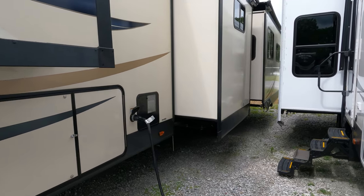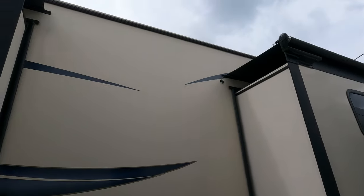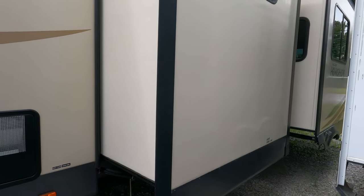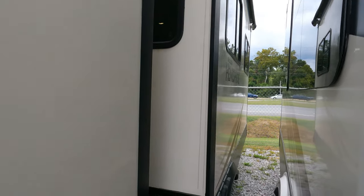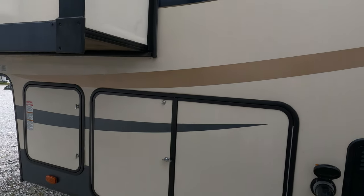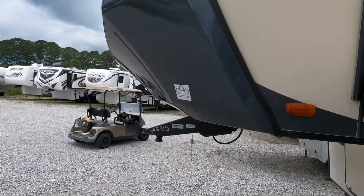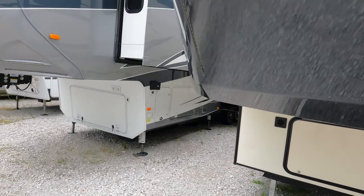It has a 10 gallon DSI water heater that runs off gas or electric. It is a double axle, which means you can basically tow it with a four-wheel truck instead of a dually, as long as it's rated for the weight — though a dually is always better when it comes to fifth wheels. It does have the extended season package, so it is set up to camp longer and possibly year round. Price is $39,900.